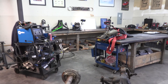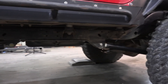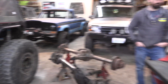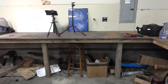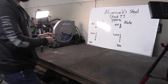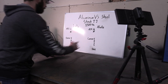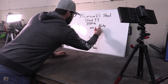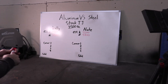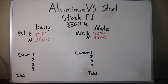Because of the transfer case difference — he has the stock TJ transfer case and I have the gigantic four-speed Atlas — I think we're going to be about 400 pounds different. I think Kelly is going to weigh 5,200 and I'm going to weigh 4,800. So we are guessing roughly a 600 to 800 pound difference between the two rigs.